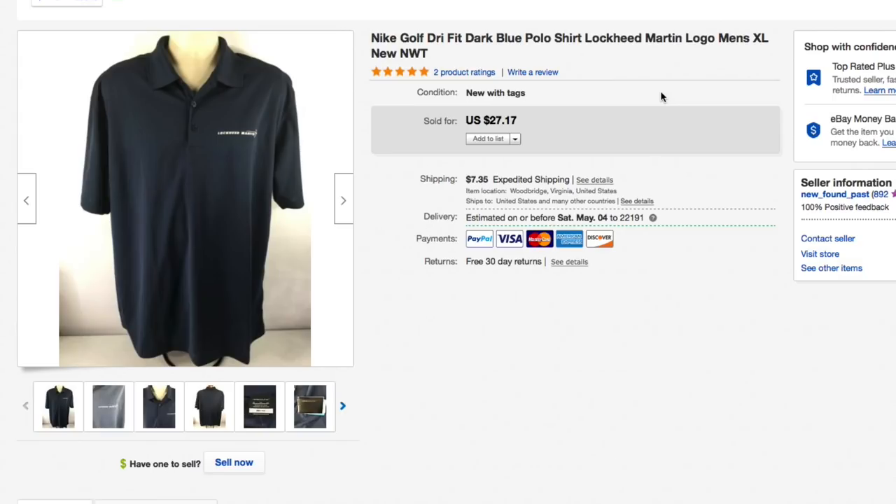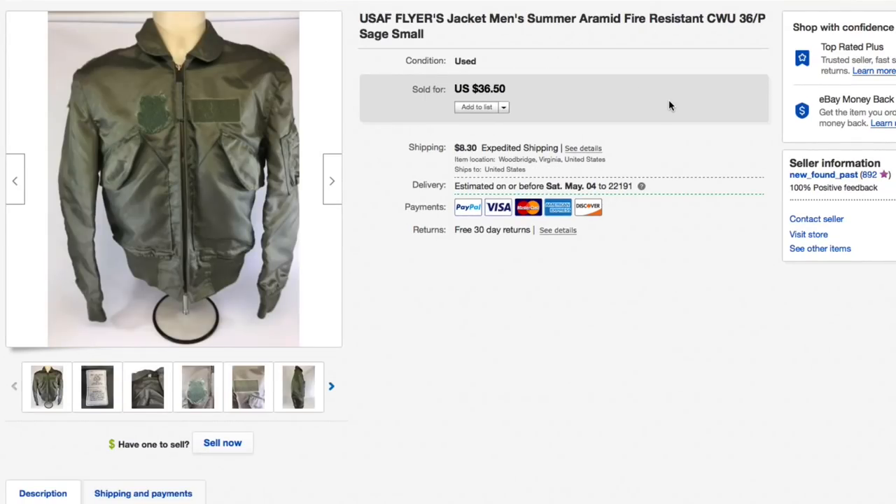Next up, this Nike Golf Dri-Fit dark blue polo — a Lockheed Martin logo shirt. Paid just about three dollars; items with logos like that are usually priced lower. Had it listed for twenty-seven seventeen and accepted a best offer of twenty-two, plus eight dollars shipping, for an all-in total of thirty dollars on the polo shirt.